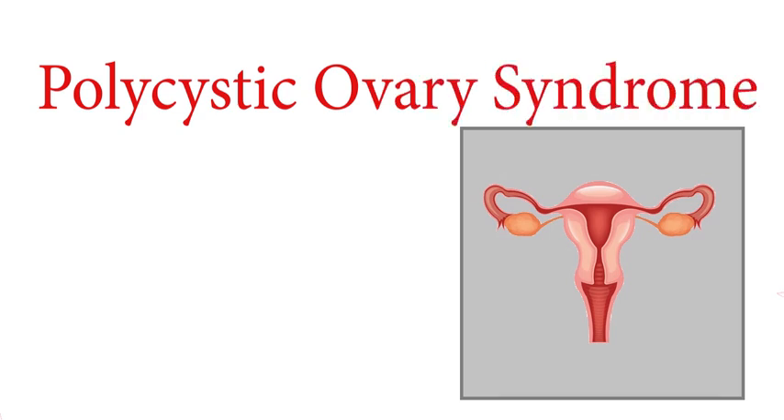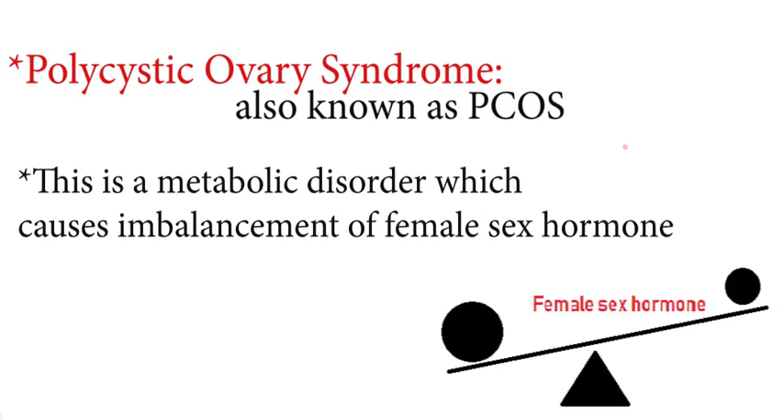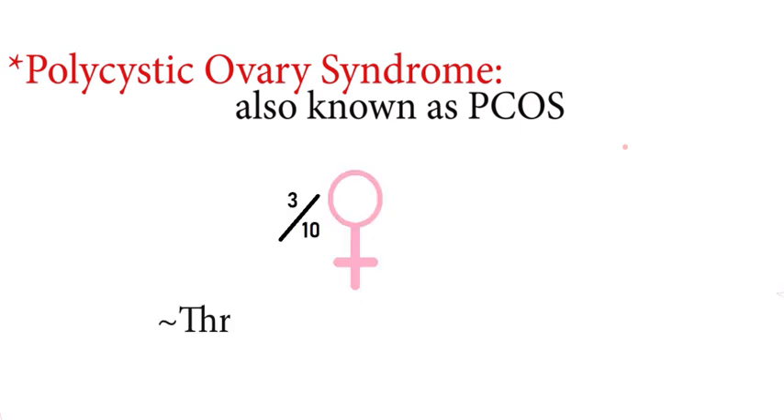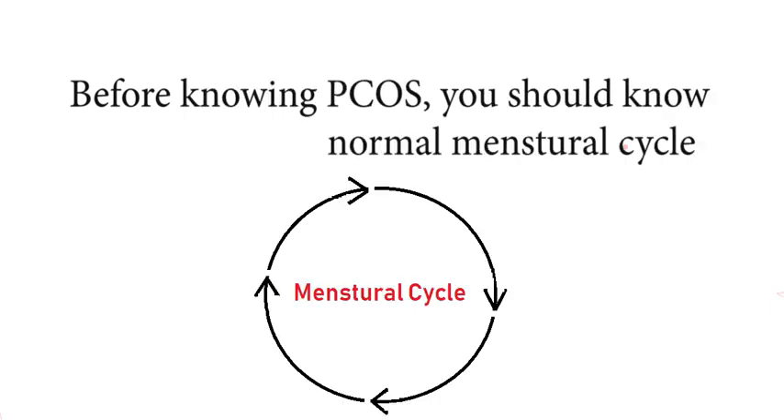Polycystic ovary syndrome, also known as PCOS, is a metabolic disorder which causes an imbalance of female sex hormones and is associated with many internal and external changes. 3 out of 10 women are suffering from this disorder. But before knowing PCOS, you should know the normal menstrual cycle.